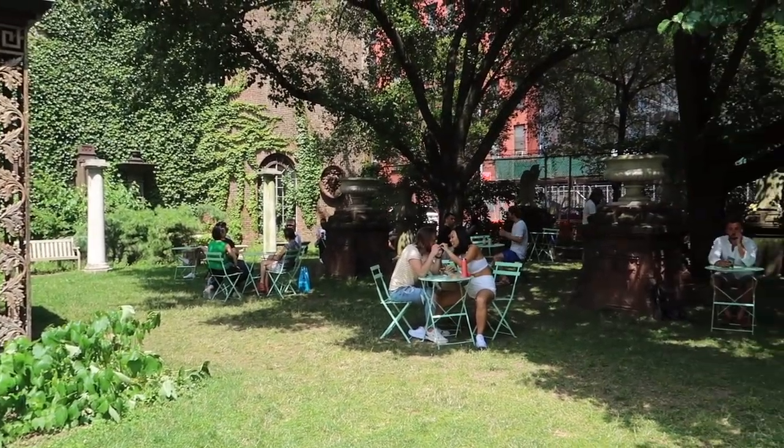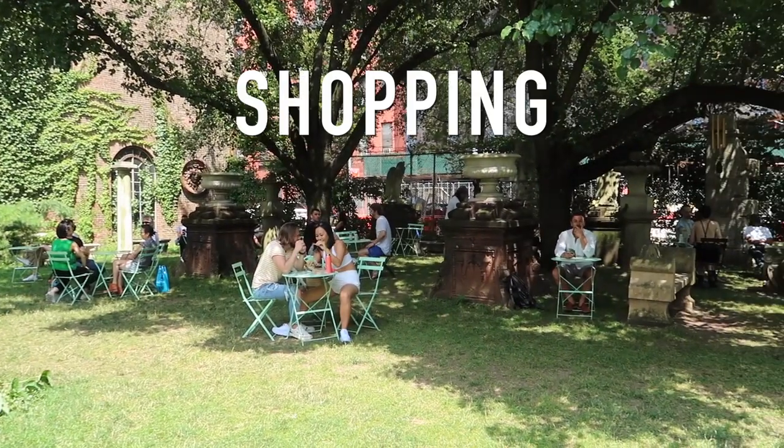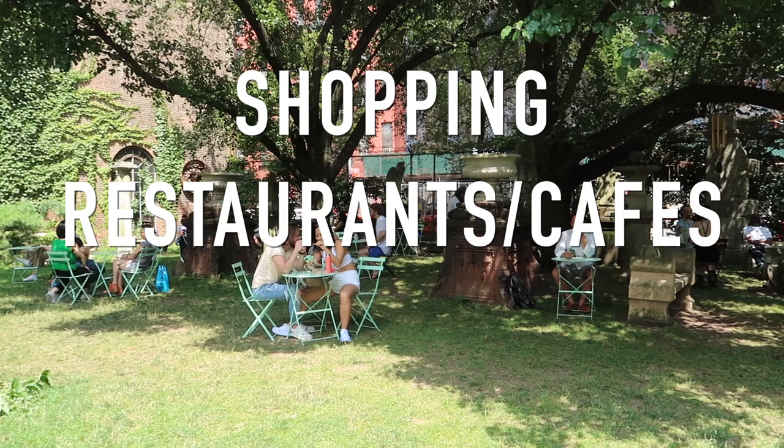I'm breaking this down into three different categories: shopping, restaurants and cafes, and attractions.